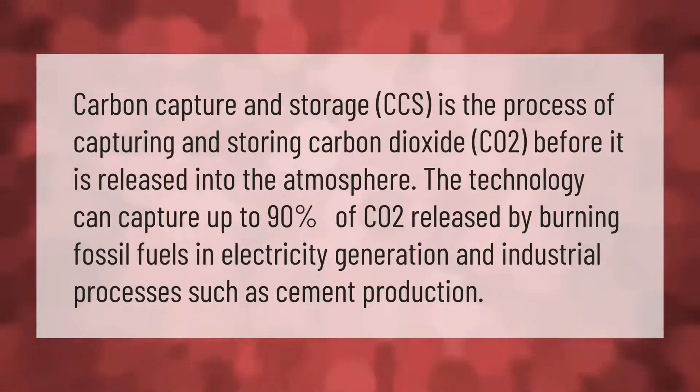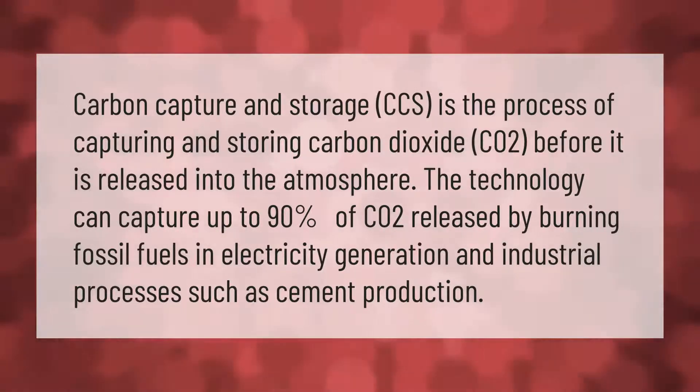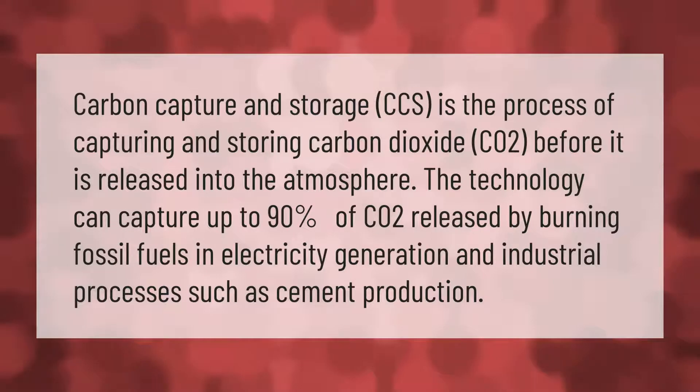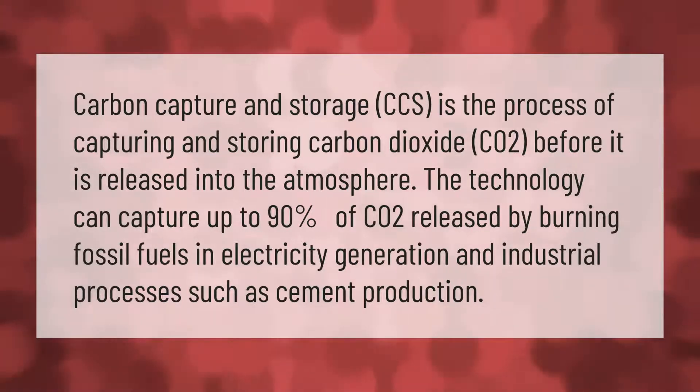Carbon capture and storage (CCS) is the process of capturing and storing carbon dioxide (CO2) before it is released into the atmosphere. The technology can capture up to 90 percent of CO2 released by burning fossil fuels in electricity generation and industrial processes such as cement production.